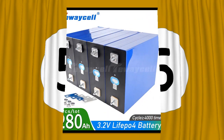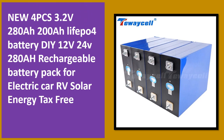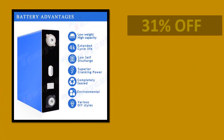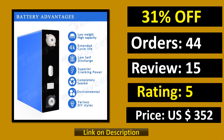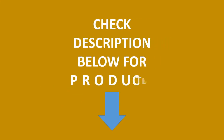At number 5. Percent off. Orders. Review. Rating. Price. Link on description. Check description below for product link.